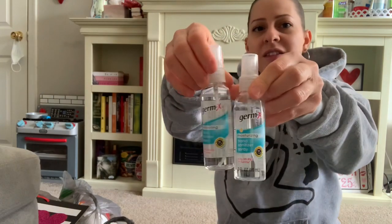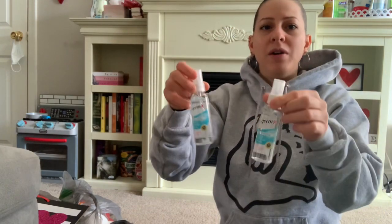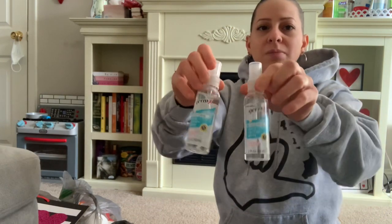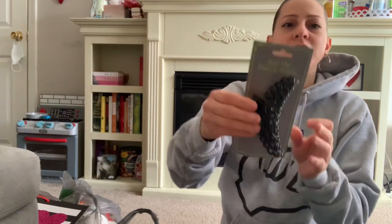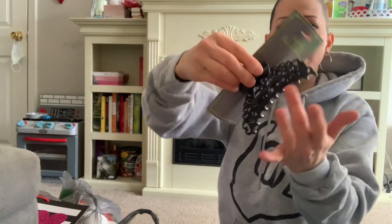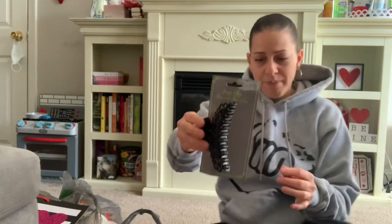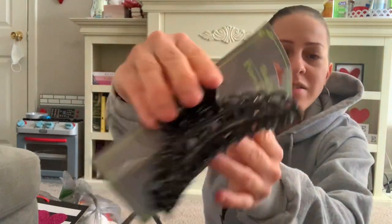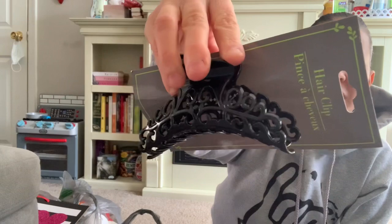I also picked up two Germ-X hand sanitizer sprays — one for my purse and one for the car. I also found a new long hair clip with a curve, which I like because I roll up my hair in the back and clip it. It's black with a pretty antique-ish design on it.